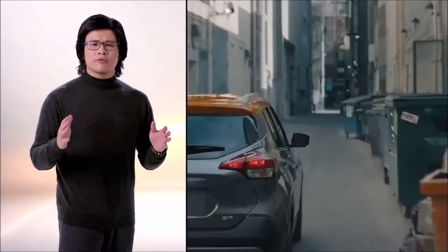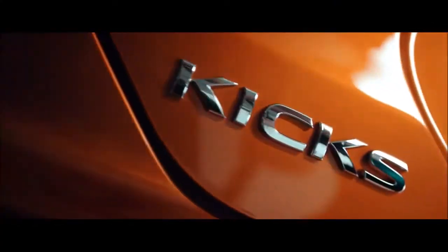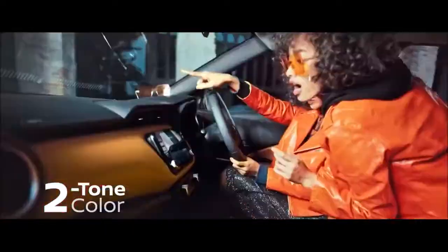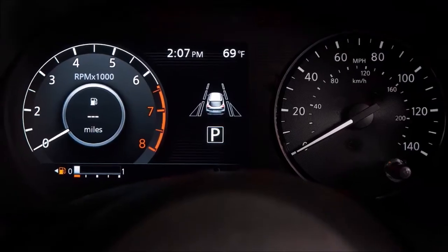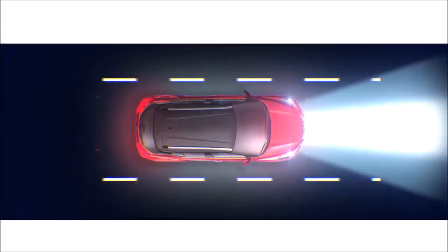As an urban compact SUV, Kicks has built a solid following throughout the world as a crossover of choice for young multicultural singles and couples living their pre-family lives. For 2021, Kicks ups the desirability factor with enhanced exterior styling, upgraded technology, and additional standard safety items. So let's take a closer look.